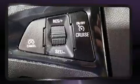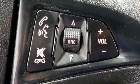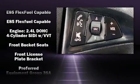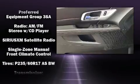Safety equipment has been integrated throughout, including dual front impact airbags, head curtain airbags, traction control, brake assist, a security system, OnStar, and four-wheel disc brakes with ABS.